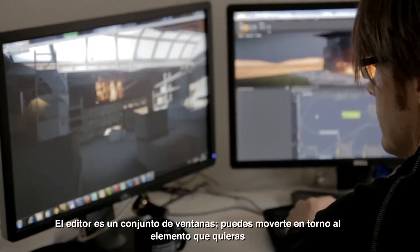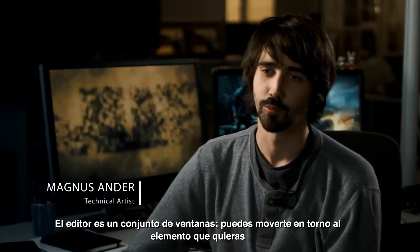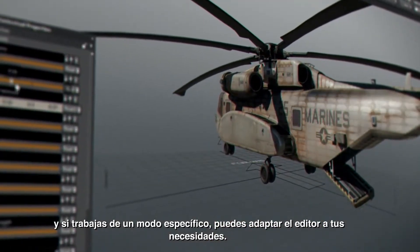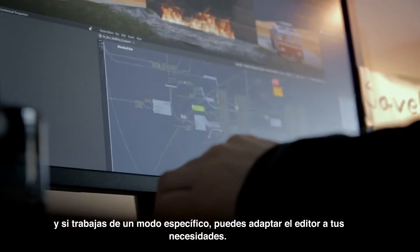The editor is basically just a set of different windows that you can move around however you want. If you work in a specific way, you can adjust the editor to fit your needs.